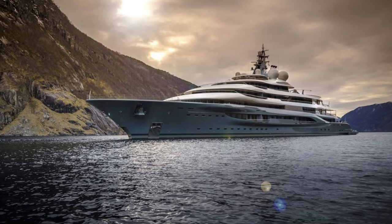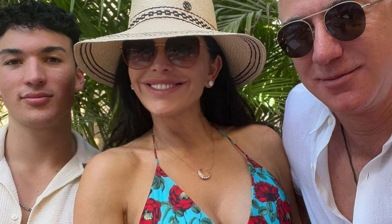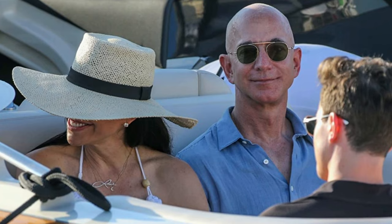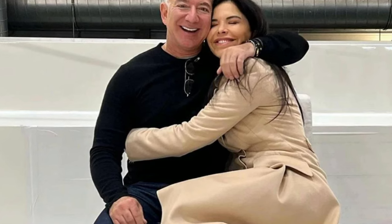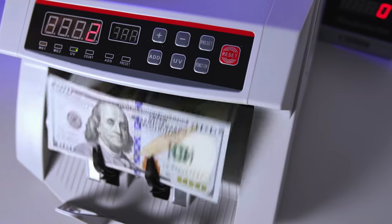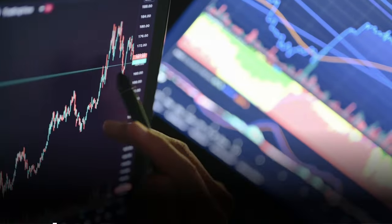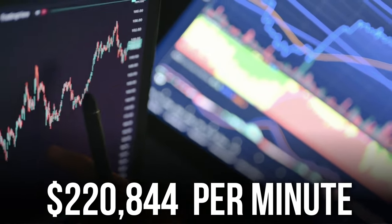The impressive superyacht the Flying Fox might not be Jeff Bezos's, but he could certainly rent it. For Bezos, the four million dollar charter fee is a drop in the ocean — it would take him only 18 minutes to earn enough money to pay for the mega yacht's weekly rental at his current rate of 224,844 dollars per minute.